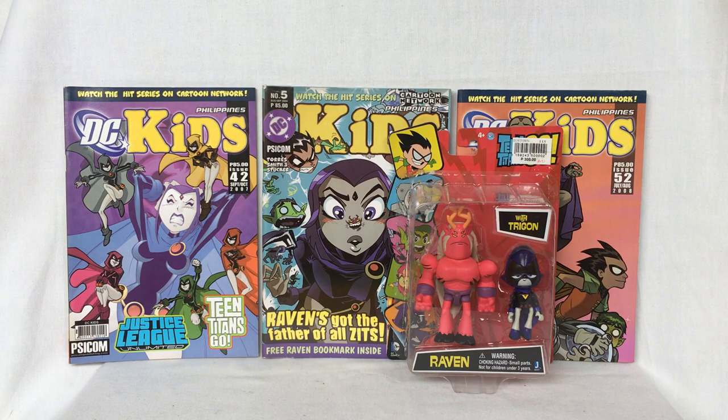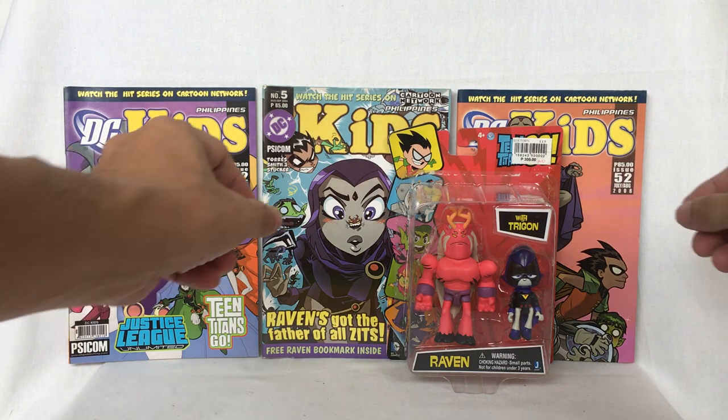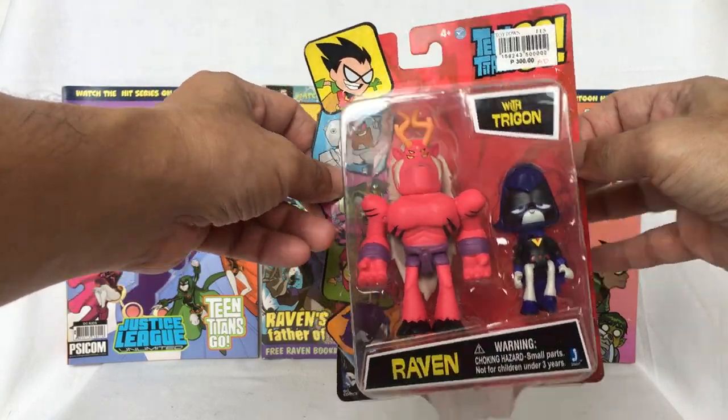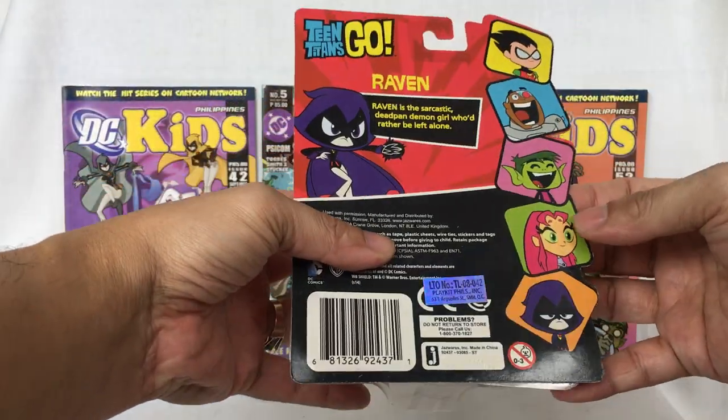Hello, welcome back. Today we're going to look at Teen Titans Go Raven with Trigon that was released by Jazwares. This is what the box looks in front and at the back.